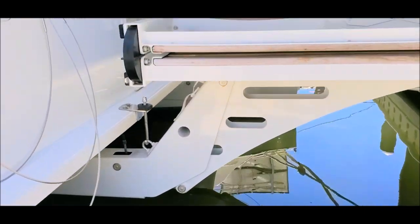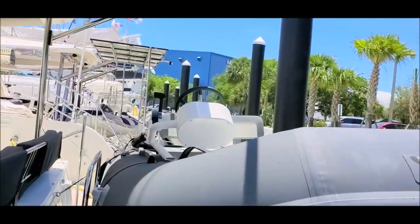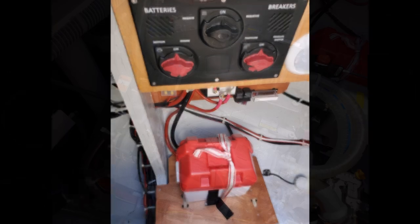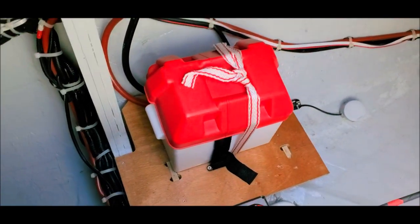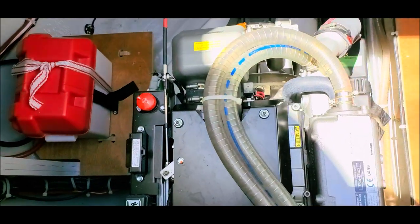The hydraulic tender lift option is quite nice — it makes it simple to get the dinghy up and down, and also makes a great dive platform. In the engine compartment, we have 57 horsepower Yanmar diesels, a water maker, and easy access to well laid out electrical systems.